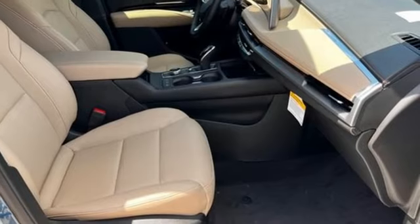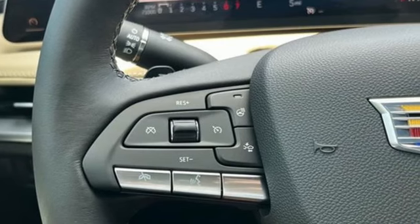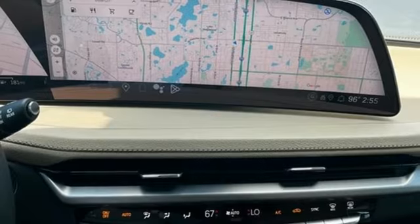Doors and push-button start proximity key. Leather steering wheel. Configurable instrument gauges. And integrated navigation system with voice activation.